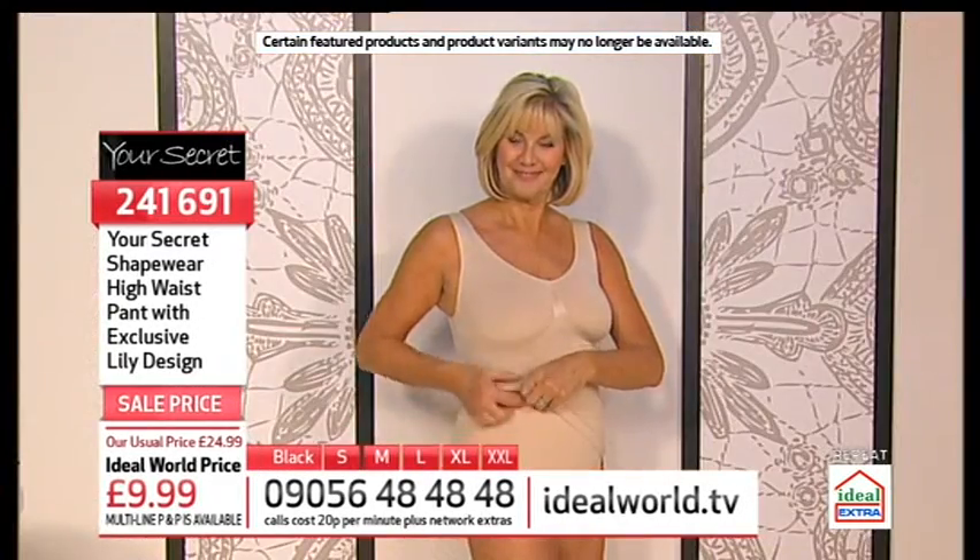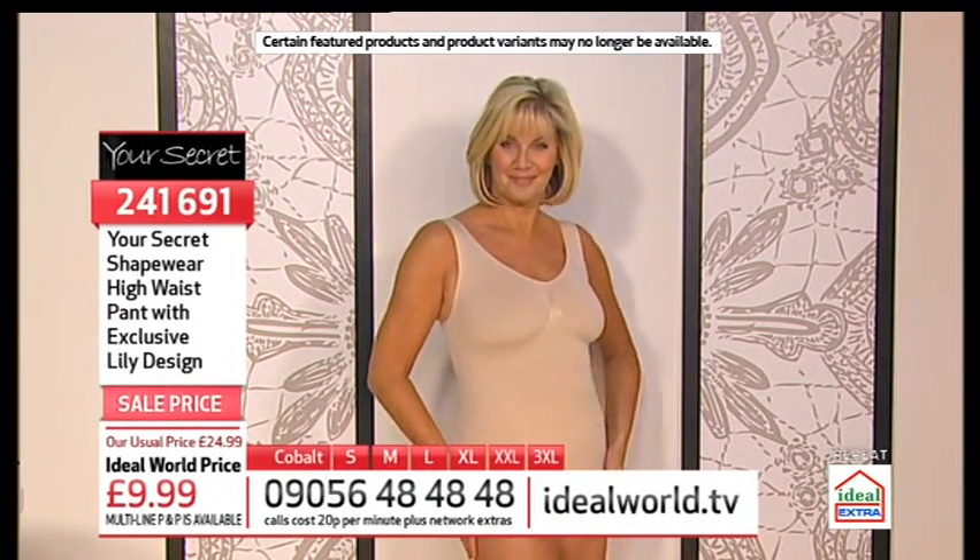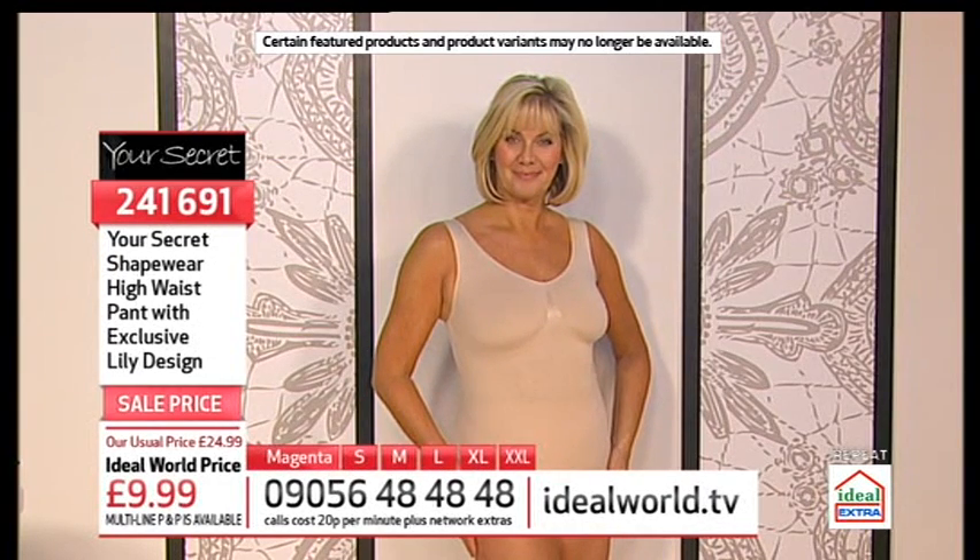They're only £9.99 — they look fab Lynn. They're only £9.99 and they should be about £25. The item number is 241691.